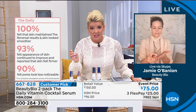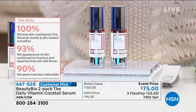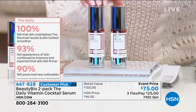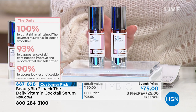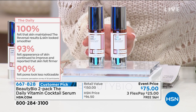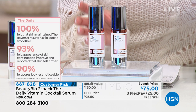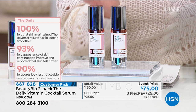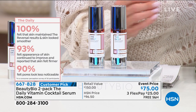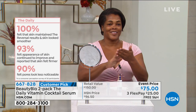Vitamin C is one of the most important ingredients for discolorations and brightening the skin. Looking at the individual results: 100% felt that their skin maintained reversal results and skin looked smoother, 93% said their skin improved and felt firmer, and 90% felt their pores looked noticeably reduced.